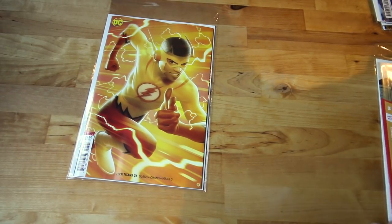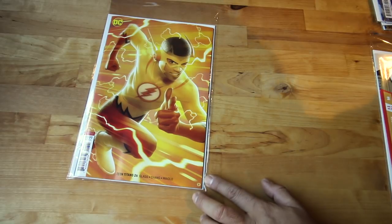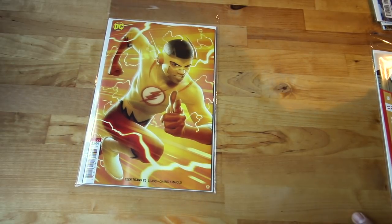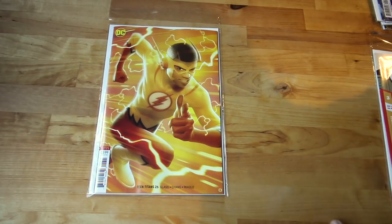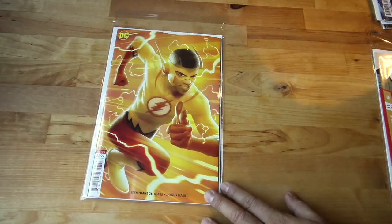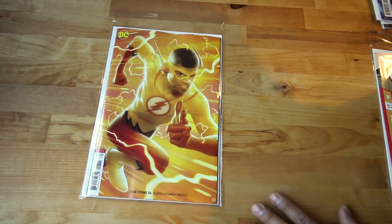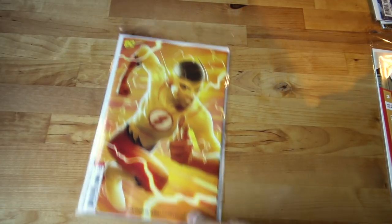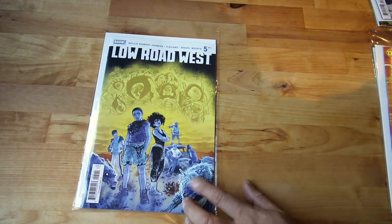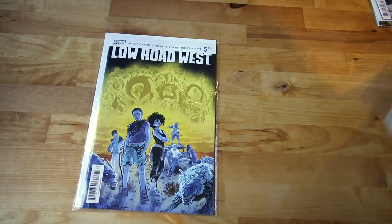Teen Titans 26 — that's the variant version. I think I have to stop with this one now, I'm not really feeling it anymore. I do like Crush though — Lobo's daughter. But moving on.